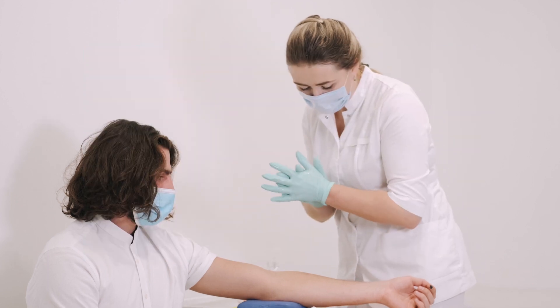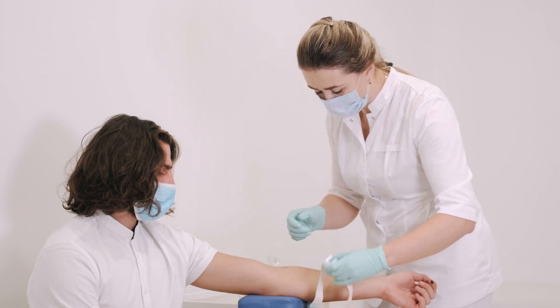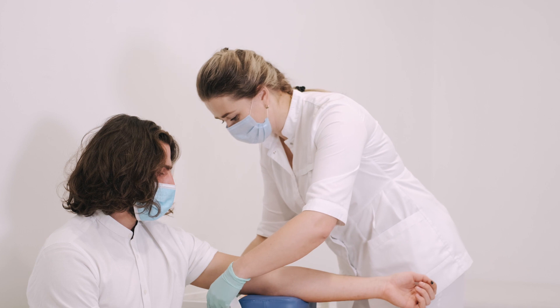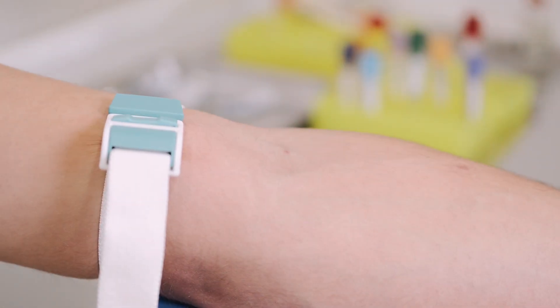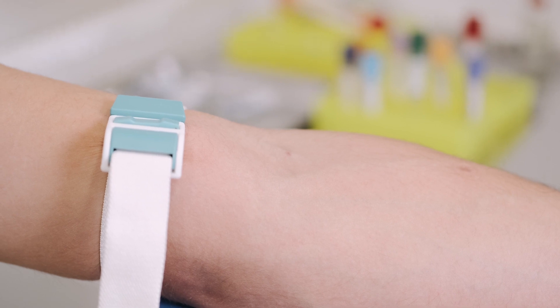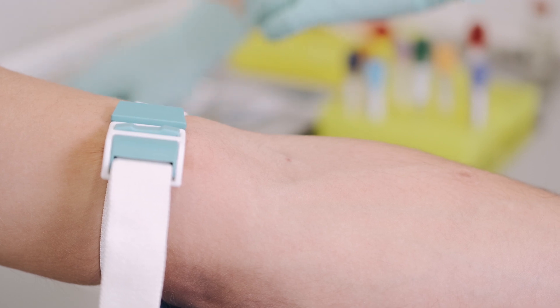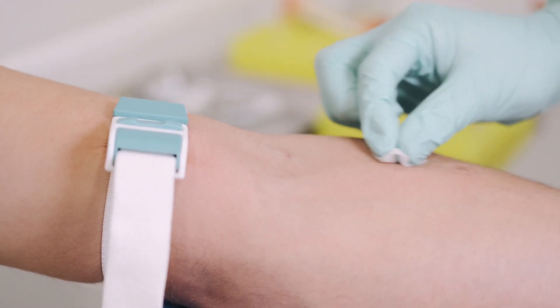The primary reason albumin is used is that it provides a pressure or force that keeps the blood — or at least the liquid portion of blood — inside the blood vessels, preventing it from drawing fluid out of the rest of the body and causing systemic damage. This is a particularly useful phenomenon in cases of burn injuries.